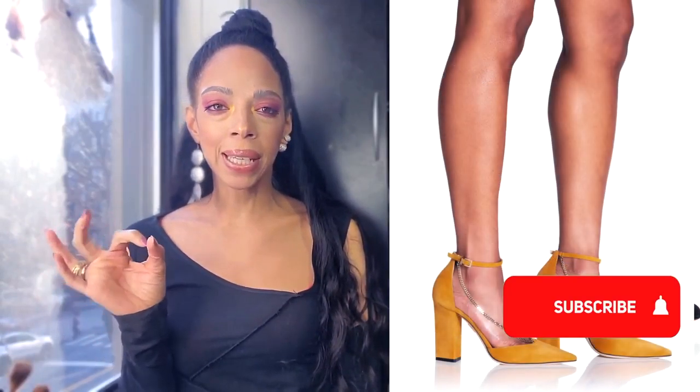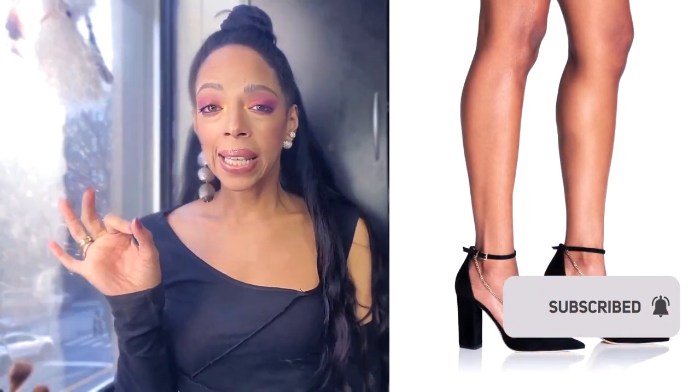Vienen en este color, like a mustard color. Vienen en negro. It's suede, but you can wear them right through the spring, because especially if you're in New York City, the weather is chaotic.